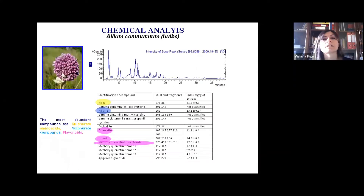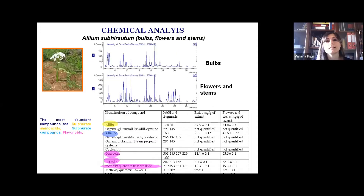The other extract is the bulbs extract of Allium commutatum. The chromatogram shows that the most abundant compounds are sulfurated amino acids, sulfurated compounds, and flavonoids, with the predominance of alliin and allicin. The bulbs extracts of the same plant, Allium subirsutum, also show the presence of sulfurated amino acids, sulfurated compounds, and flavonoids with the predominance of alliin and allicin.